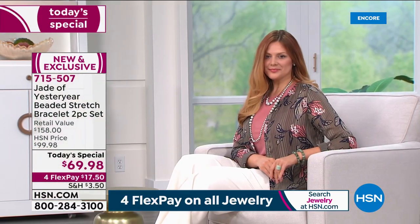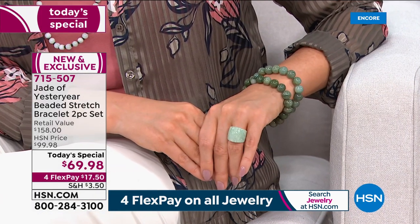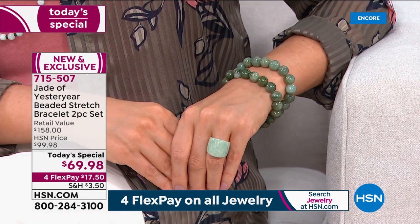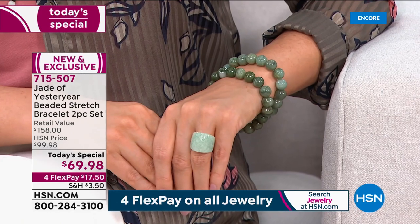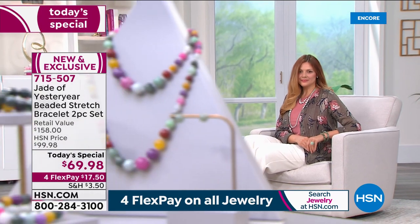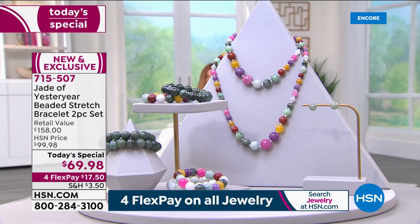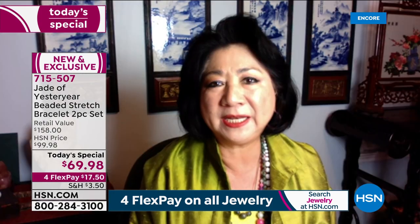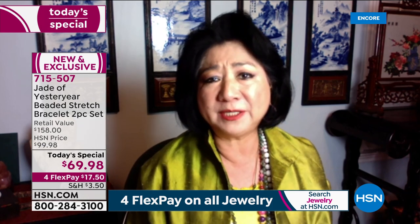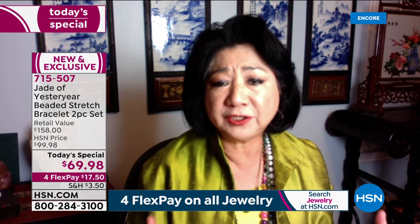These all have to be carved and polished and hand-strung. We have matching necklaces and matching earrings to work back to this. When it comes to these beautiful beads, this is probably one of the single most important status looks when it comes to wearing beautiful jade jewelry.